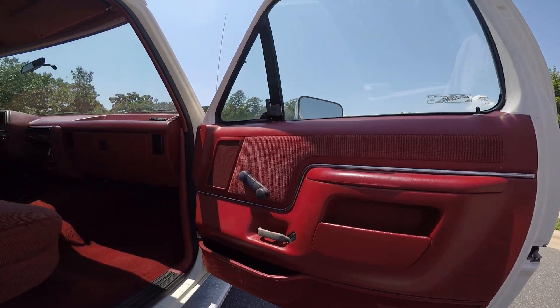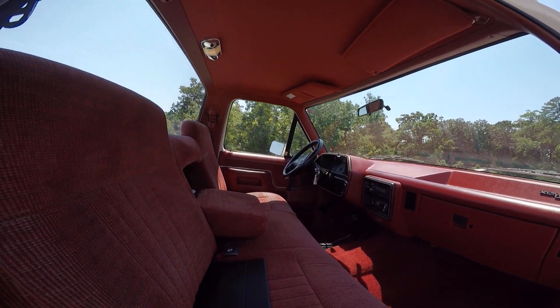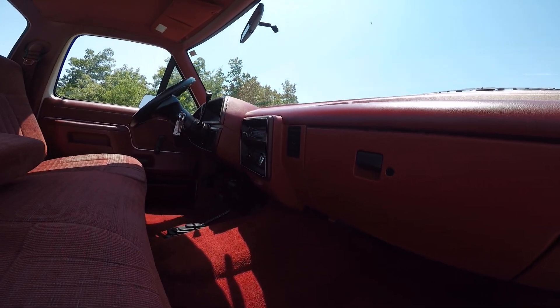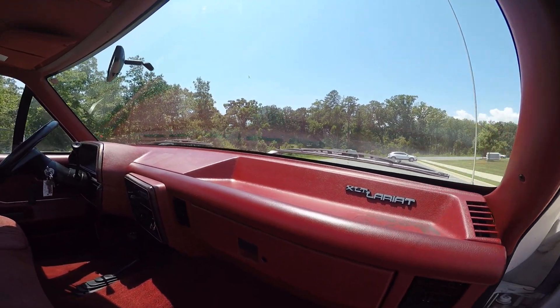This red interior is gorgeous. It's velour with the armrest in the middle. The carpeting is in excellent shape — no stains anywhere. Even on the driver's side, it's really, really nice.